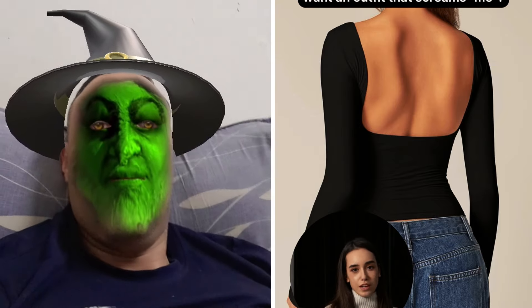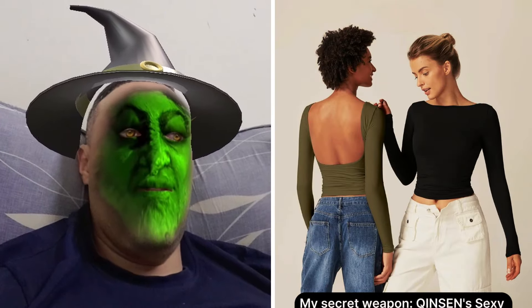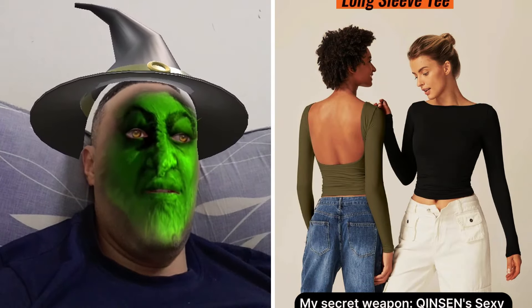Woke up feeling fabulous and want an outfit that screams me? Say no more. My secret weapon: Kinson's sexy open back long sleeve tee, just $24.39.